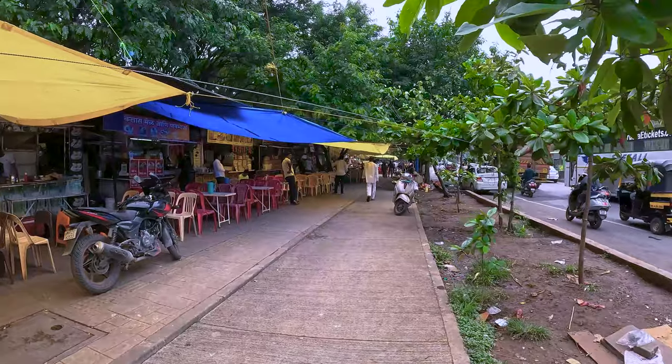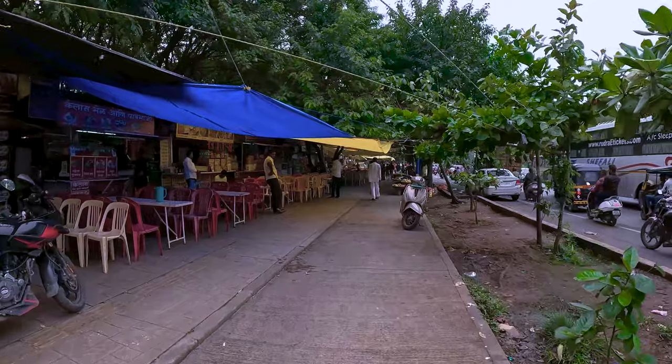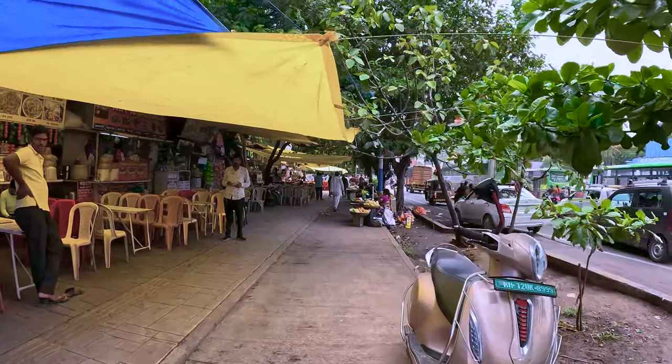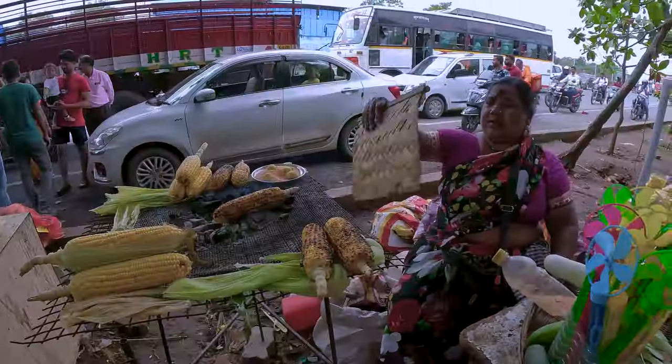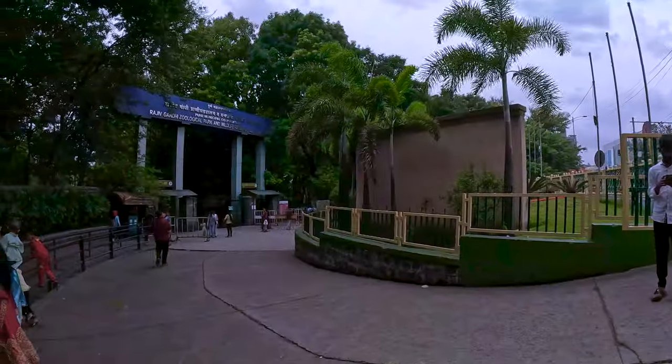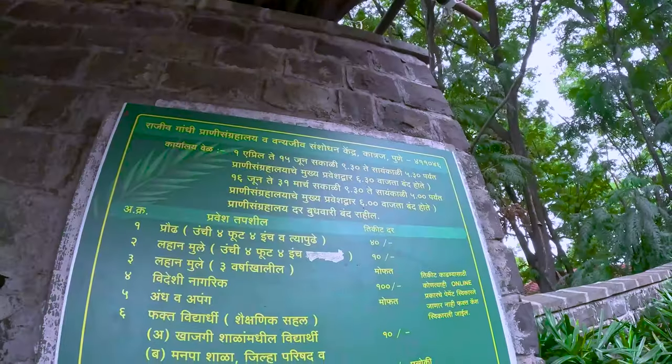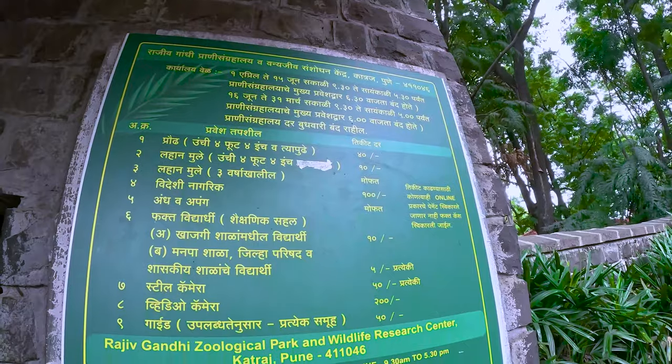We are going to go to the zoo and take the ticket. The entry is 40 rupees for adults. If you have a camera, you will pay 50 rupees for it. If you have a videography camera, then you will pay 200 rupees.